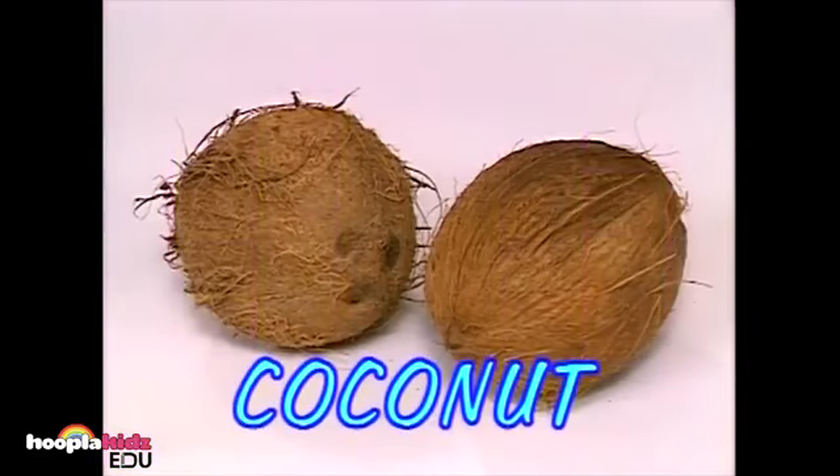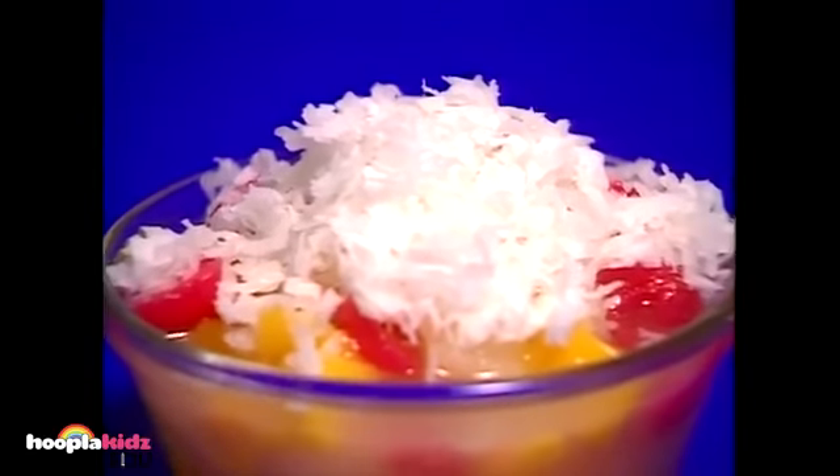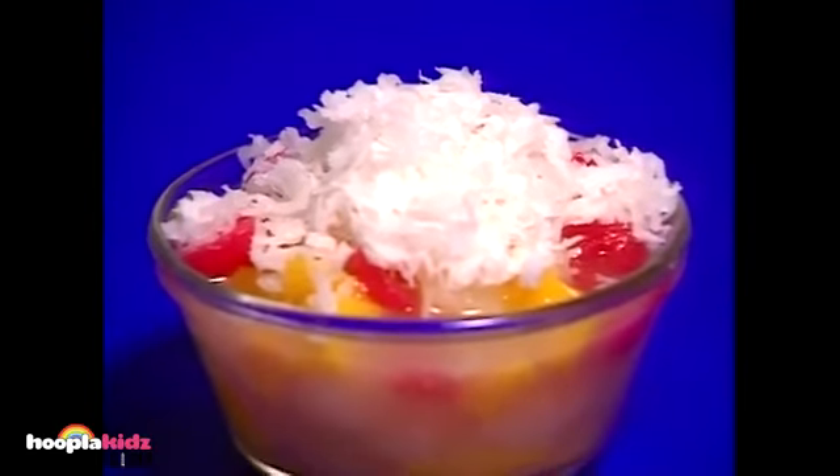These are coconuts. They sure look ugly on the outside, but they are a nice bright white on the inside. You can sprinkle coconut on your dessert. Speaking of desserts, let's make a fruit shortcake.